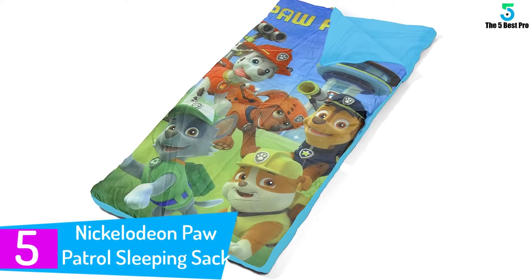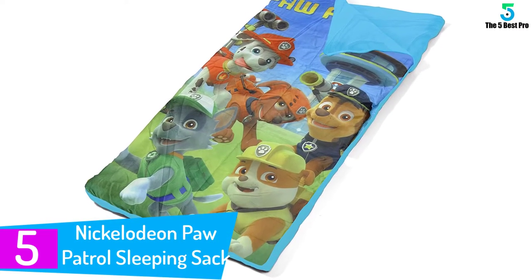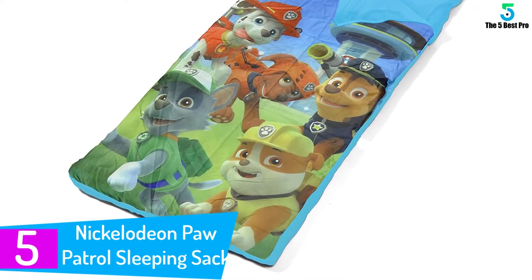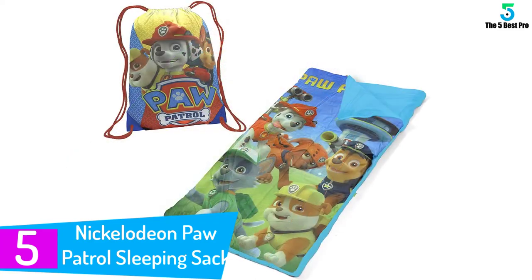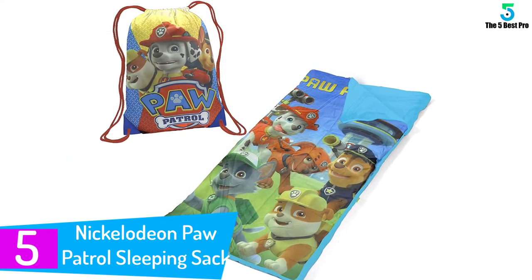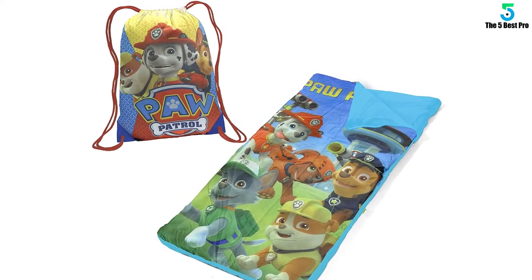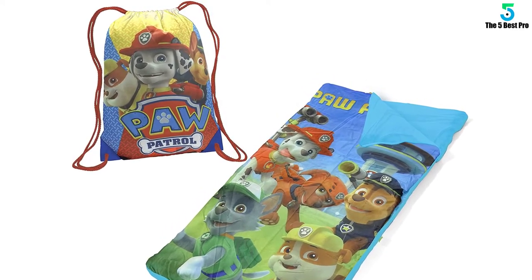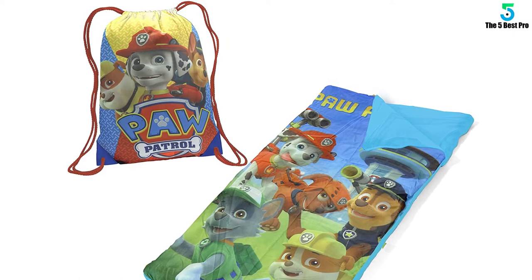Starting at number 5: the Nickelodeon Paw Patrol Sleeping Sack. This sleeping bag from Nickelodeon will surely appeal to your kids greatly. It comes with a cool graphic design of the popular show Paw Patrol that airs on the Nickelodeon channel, so seeing the characters of their favorite show on their sleeping bag will be surely fascinating for your kids.